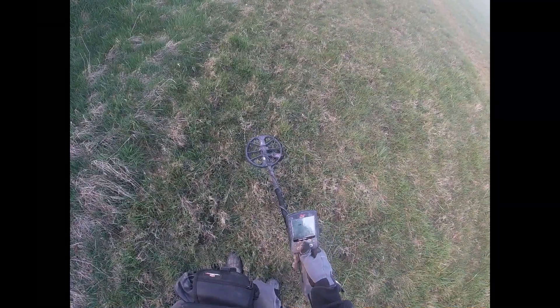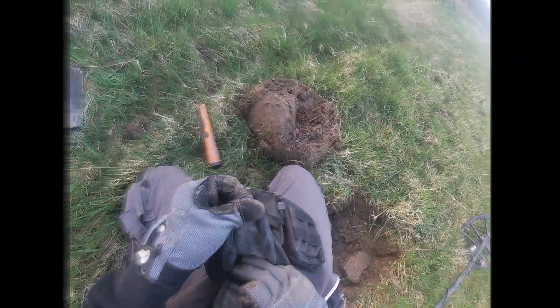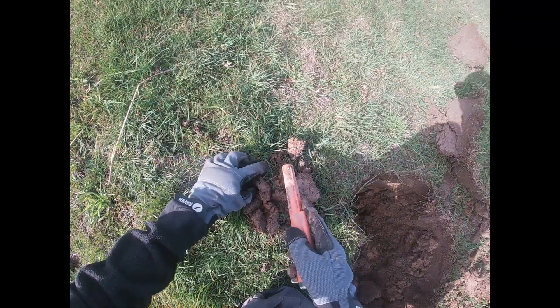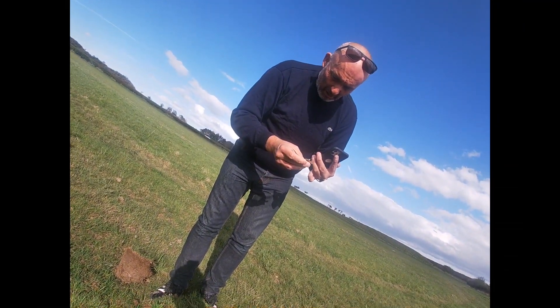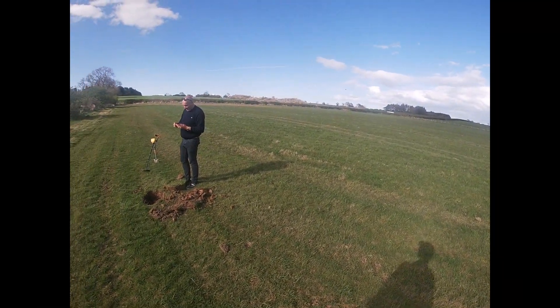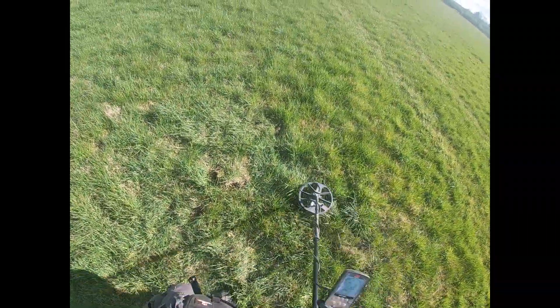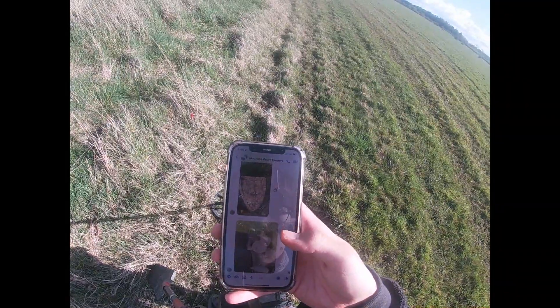There's something here but it doesn't want to pick it up - it must be deep, but I'm gonna dig it. This might be a tiny rusty nail. 36K on TikTok, thank you all. That is deep. Ghost reading - we had that. Oh, another shotgun cartridge. Wow, we found a coin!